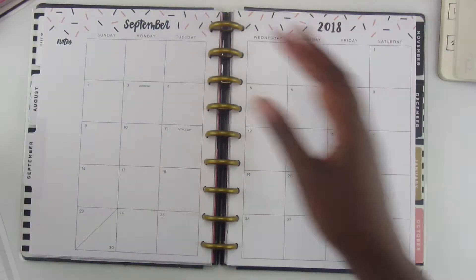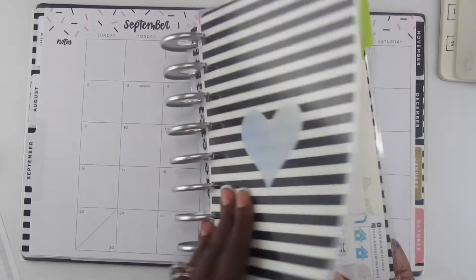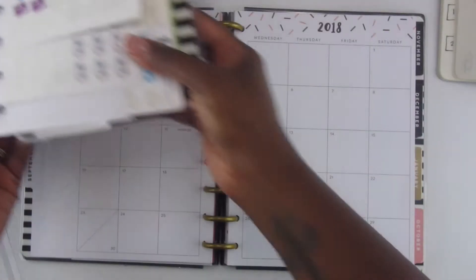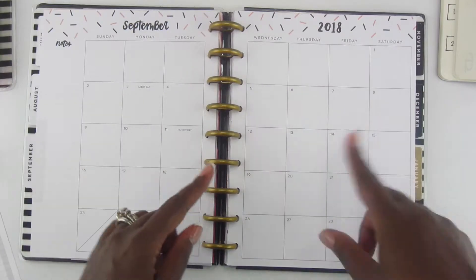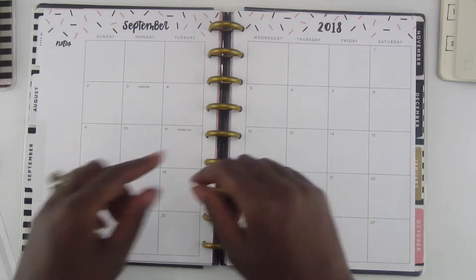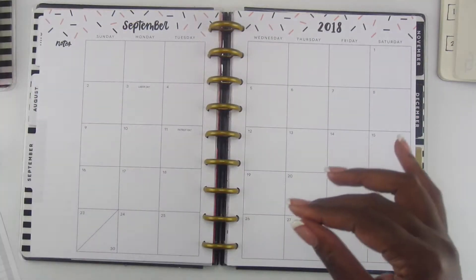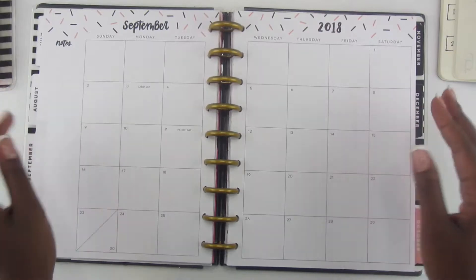I also have some stickers — my sticker book with all the stickers I've either made or purchased from Etsy shops. I'm going to use the stickers as icons on the different days that I have things to do, and then I'll come back with my Paper Mate InkJoy gel 0.7 pen to write down the different events I have going on. So let's go ahead and get started.